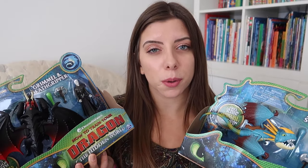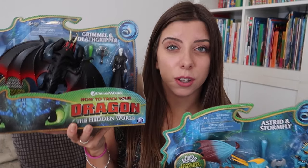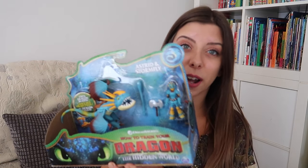Another programme that she really loves and is a huge fan of is How to Train Your Dragon, so we got her two of the play sets. We bought one from B&M and one from Home Bargains — B&M had them for £5 and Home Bargains had it for £4.99 but they had different versions. We've got Grimmel and Death Gripper, and then Astrid and Stormfly. They already have Toothless and Light Fury, so this is adding to their collection.